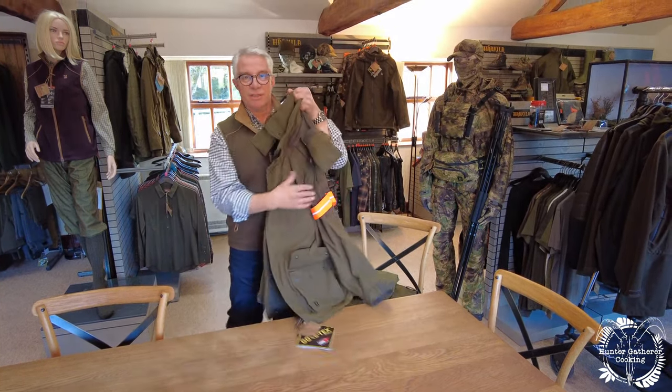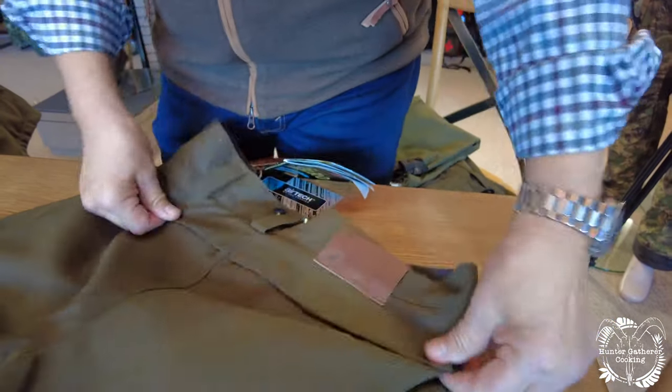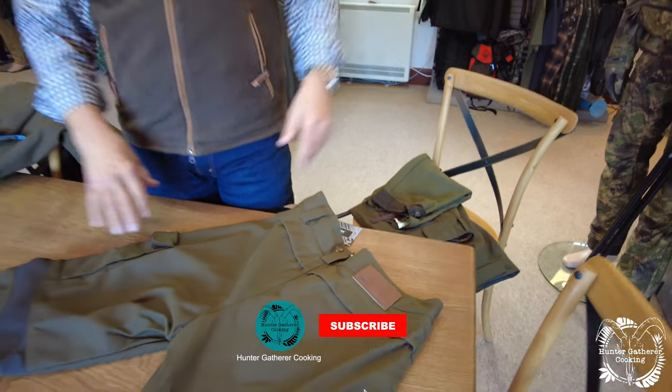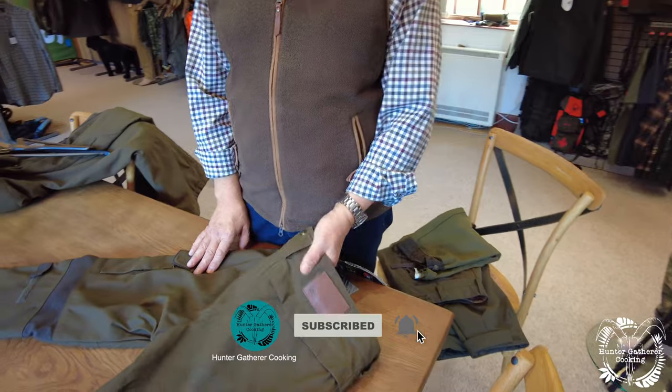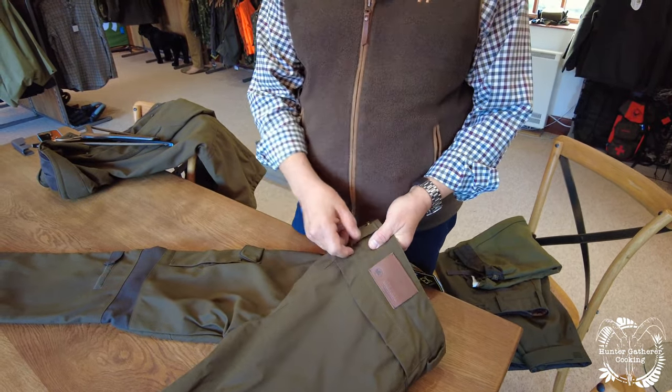Thanks to Simon at Harkila UK for showing us that. The next video is going to cover the trousers that go with it. I hope you're enjoying this series — if you are, hit the subscribe button and look out for the next video.